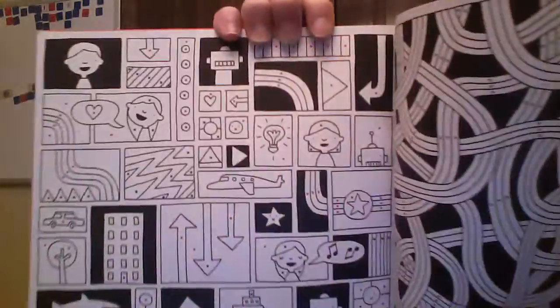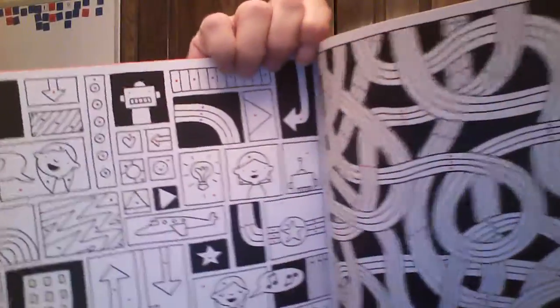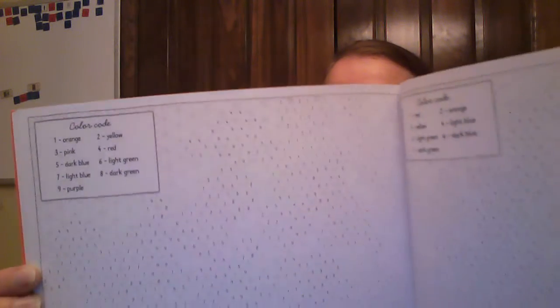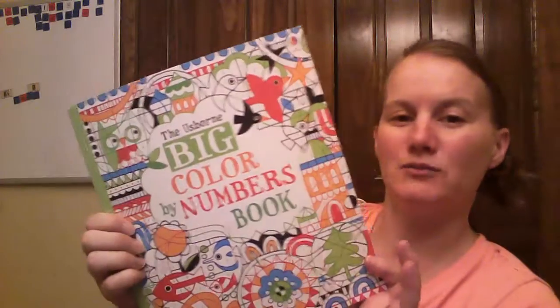This book is $10. All the color by number — a lot of them are colored by dots, so it tells you what color. There are some actual color by numbers on the inside. Again, this book is called the Usborne Big Color by Numbers book.